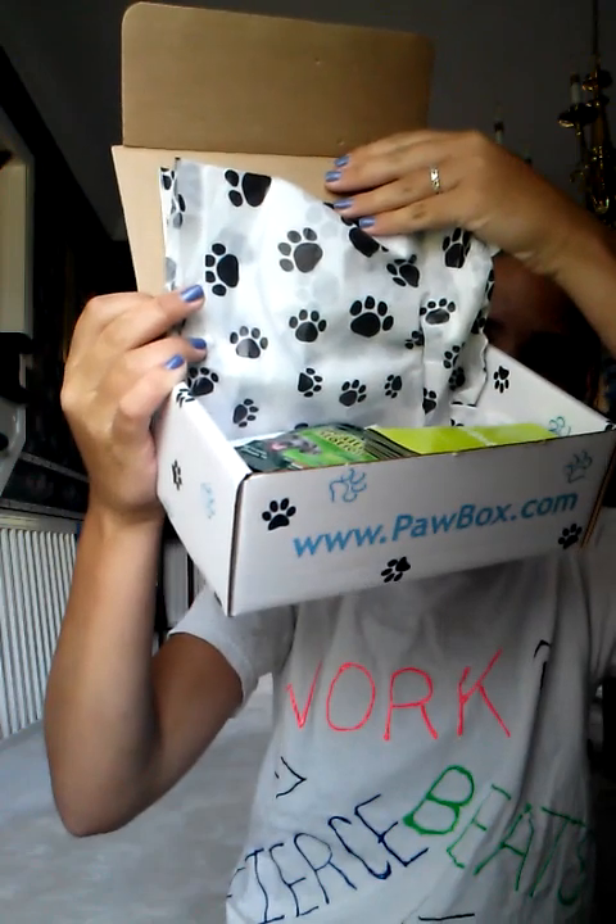When you open it up, it has this really cute wrapping paper with all this stuff inside. The first thing is called 'Slurpable' and I'm not really sure what this is.